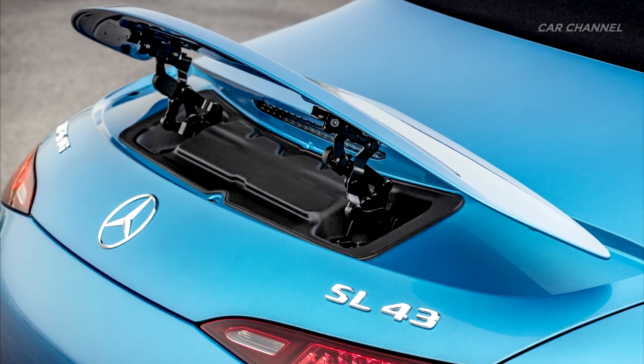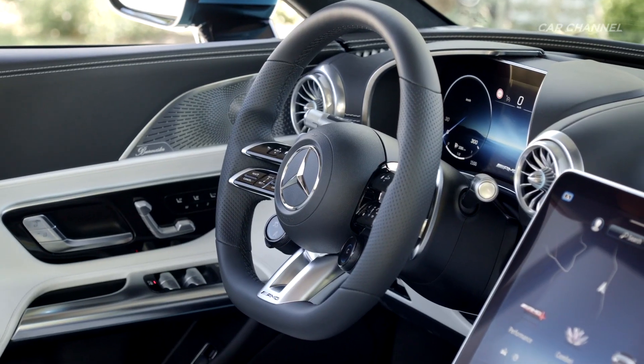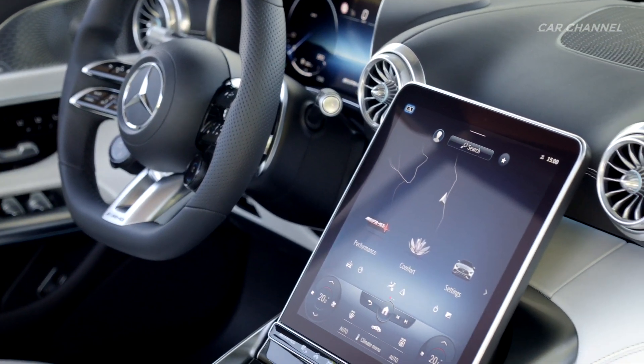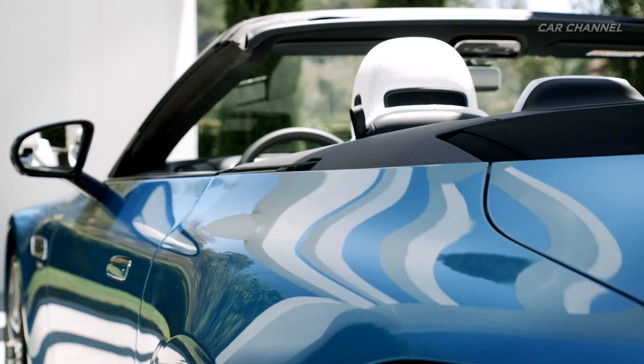The driving performance is up to par. From a standstill, the SL43 accelerates to 100 km per hour in just 4.9 seconds, and the top speed is 275 km per hour. In addition to the performance it offers, the entry-level model of the series is also distinguished by comparatively low consumption and emission figures.